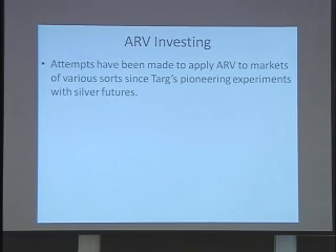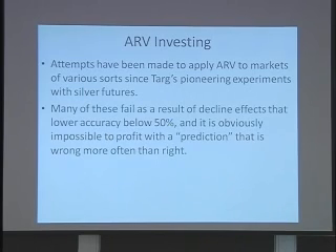Shifting gears slightly, people have been trying to apply ARV to various sorts of markets ever since Russ Targ in 1980, or maybe it was the late 70s. Frequently these things show a decline effect and end up at less than 50% accuracy, and there is basically nothing you can do about that in terms of trying to adapt to it. You either need to work out some way of avoiding a decline or some other scheme to maintain some level of predictive accuracy. What I want to address here is how well you can do with very small predictive accuracy that is better than chance but still has a high error rate.